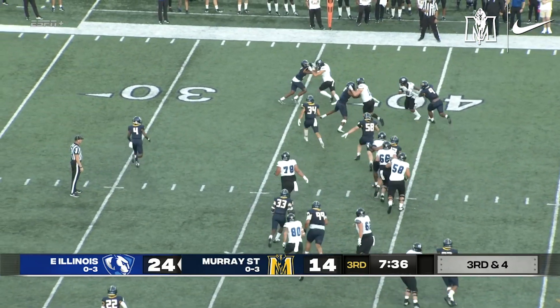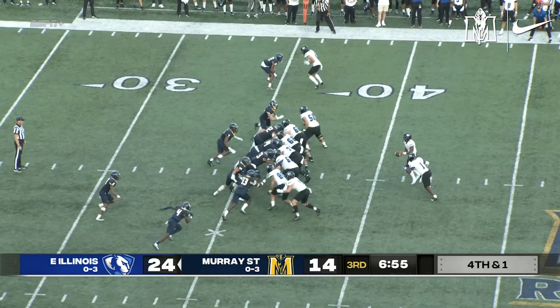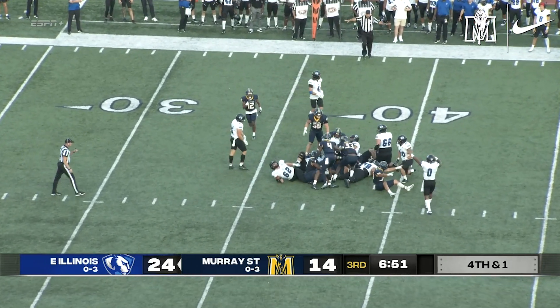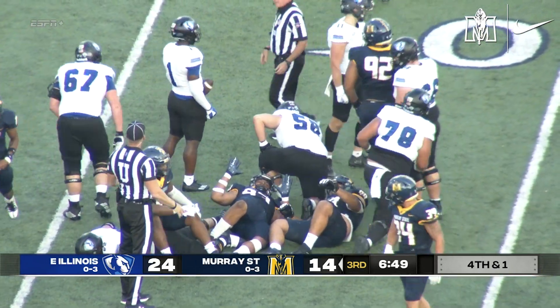Fake hand-off. Schaffner keeps it, tries to drag his man to a first down, he's not going to get there. Will Schaffner keep it? He's tried to keep it himself most of the time. This time give it to Pierre. They stack him up. The Racers will take over on downs on a one-yard loss by Pierre.